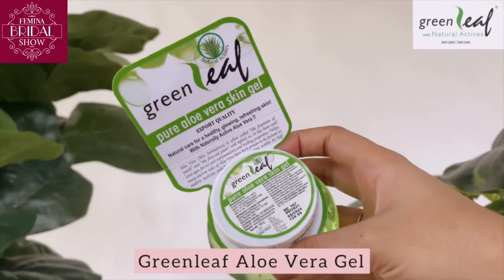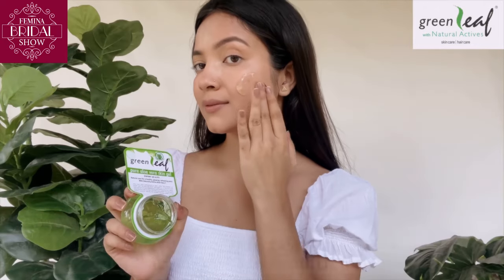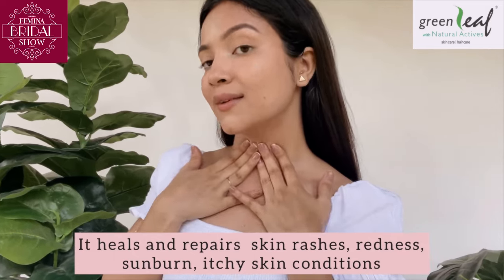Next step is moisturizer, and for that I use Greenleaf Aloe Vera Gel. It revitalizes and soothes my skin. It's the best thing ever for my skin.